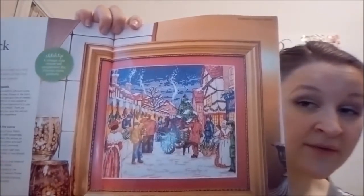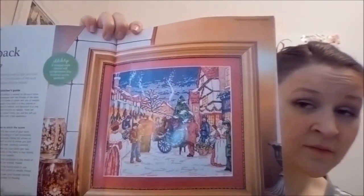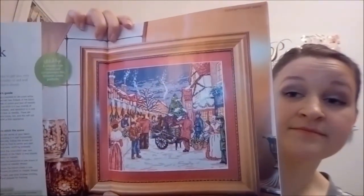Here is another pattern. This one's interesting — this is called Step Back in Time with Maria Diaz. I don't know that I would ever stitch that one for myself, but I think that's nice.